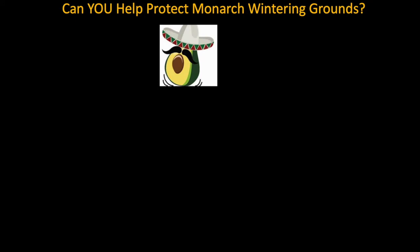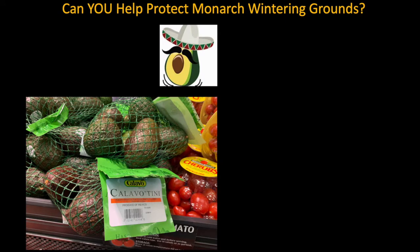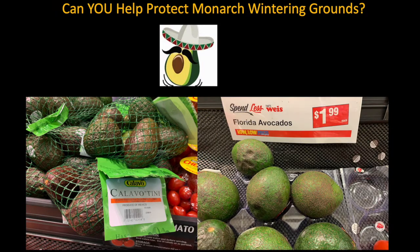Can you help protect monarch wintering grounds even though Mexico is very far away? Here's a hint — you might recognize that as an avocado. When you go to the grocery store, check the label to see where the avocado comes from. If it's from Mexico, try instead to find some from Florida. Try to buy avocados from Florida, not the ones from Mexico.